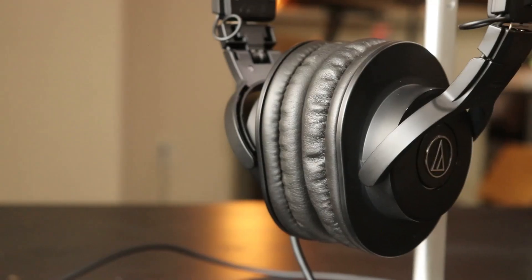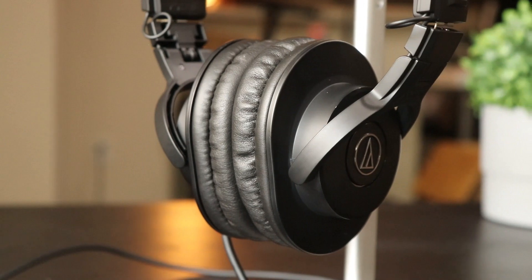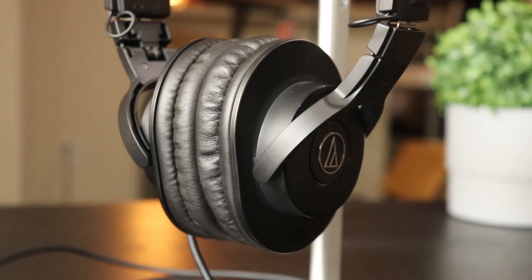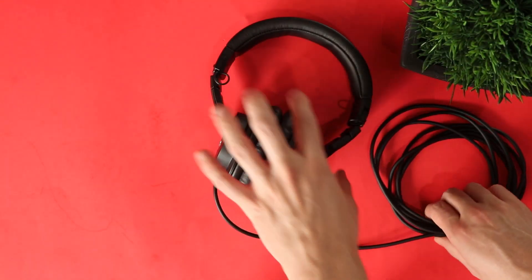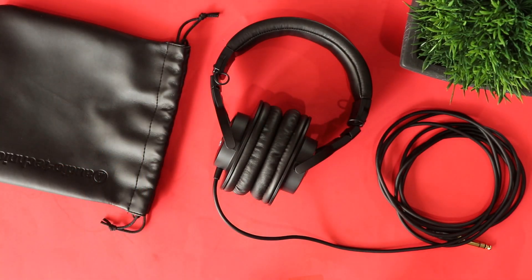In terms of frequency response, I was quite surprised by how flat these headphones are. There are some areas on the frequency bandwidth that are enhanced, but overall they sound really good — great for a home studio setup, gaming, and podcasting. There are some enhancements on the bass side of things, but overall their sound is really great.